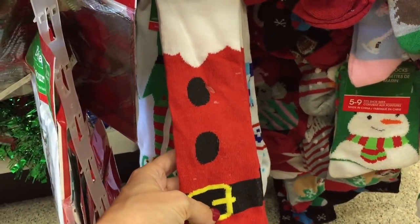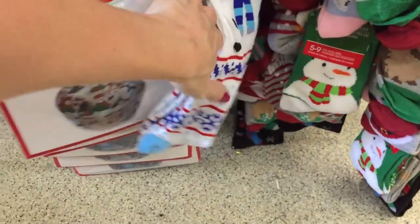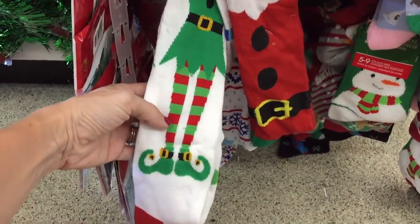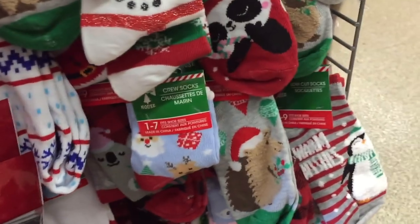Santa Claus, a snowman, and an elf on the socks — the long socks are always so fun.